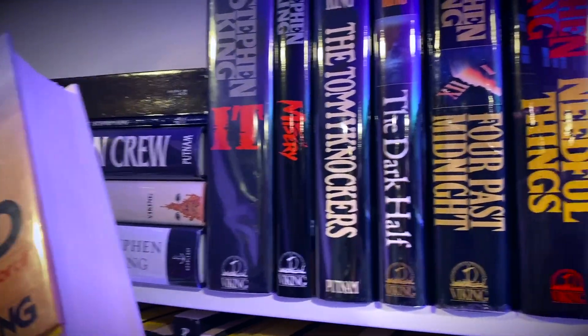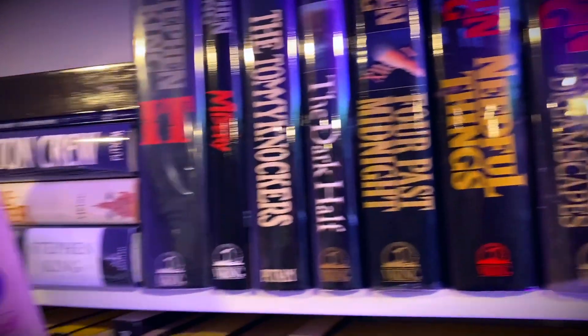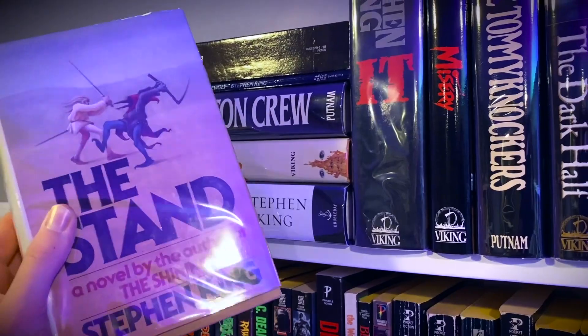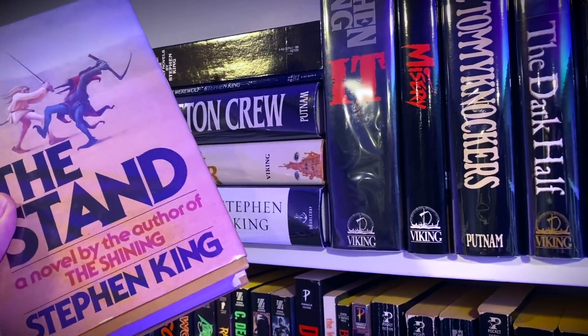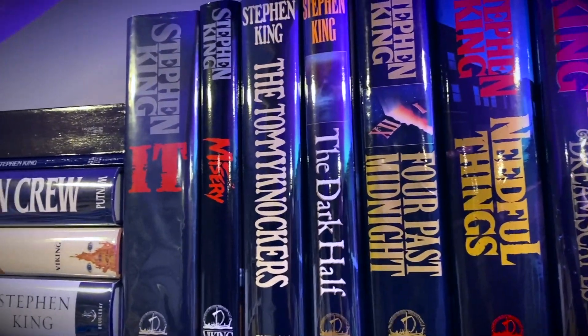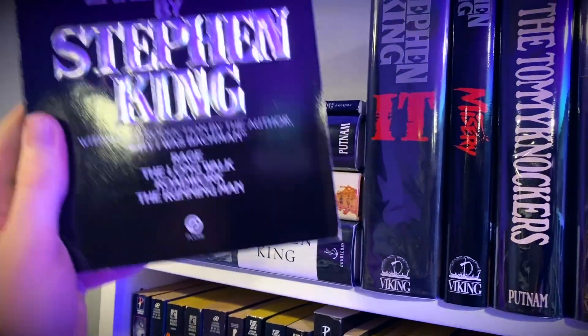Most of the books I have up here are all first editions. The Stand isn't — it's a really rare book, it's hard to find a first edition of. This is a later printing but it's still pretty early, so there is The Stand, and that is the original edition — not the complete uncut version.